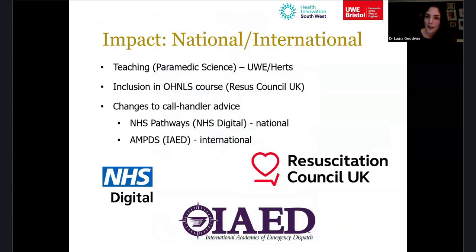In terms of wider impact, the findings have been included in the out-of-hospital newborn life support course, I deliver guest lectures on neonatal hypothermia to paramedic science students at UWE and elsewhere, and both NHS Pathways and AMPDS have made changes based on our findings. NHS Pathways rolled those out in September, and AMPDS are finalising the exact wording for their changes.